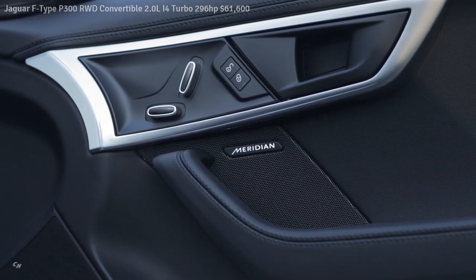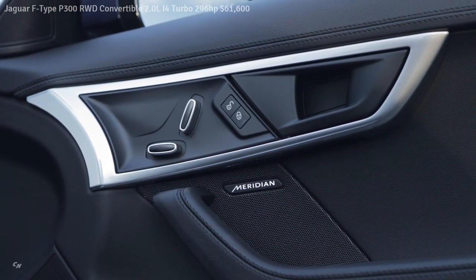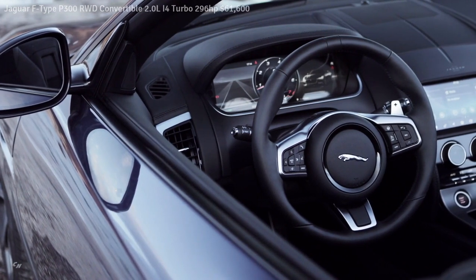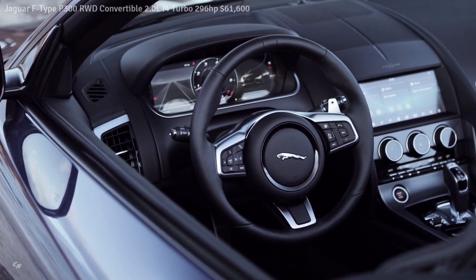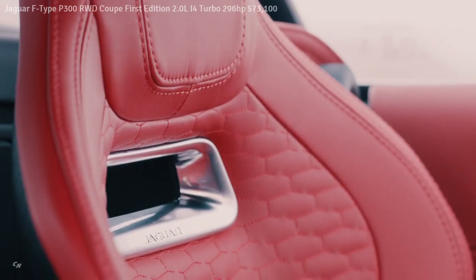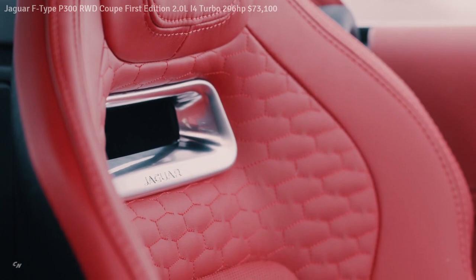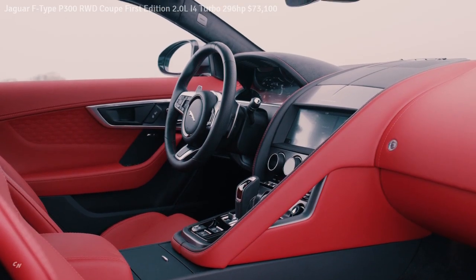Lightweight, slimline seats combine an ergonomically optimized form with outstanding comfort, further enhanced by heating and cooling options. The seats come in two forms: Sport and Performance. The F-Type and F-Type R Dynamic models are fitted as standard with the Sport version. The Performance seat has more pronounced support at shoulder height and is offered as standard on F-Type R and First Edition models, and as an option on the F-Type and F-Type R Dynamic models.